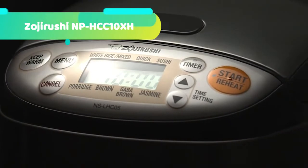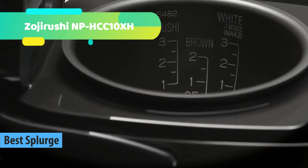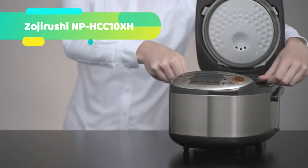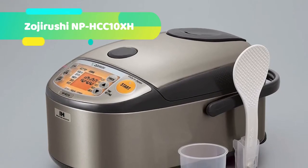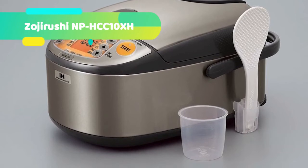At number 2 we have the Zojirushi NPHC-C10XH. The induction heating system rice cooker and warmer uses high-tech induction heating (IH) technology to heat the inner cooking pan. Because of this special heating method, the rice cooker is able to make precise temperature adjustments to cook exceptional rice. Induction heating occurs when a magnetic material is placed in a magnetic field — coils within the bottom of the rice cooker create the magnetic field. When the inner cooking pan is placed into the cooker and activated, a magnetic field is generated to create instant heat, making the inner cooking pan itself the heat source.